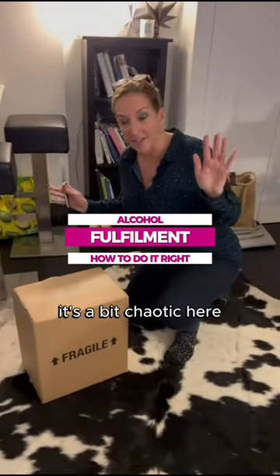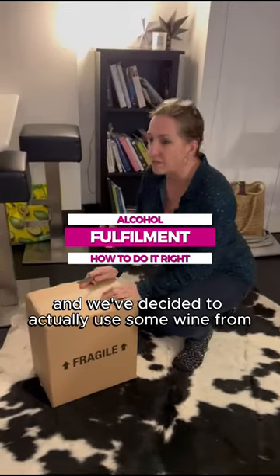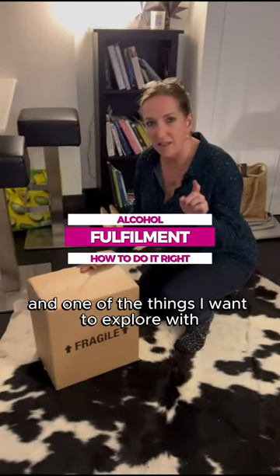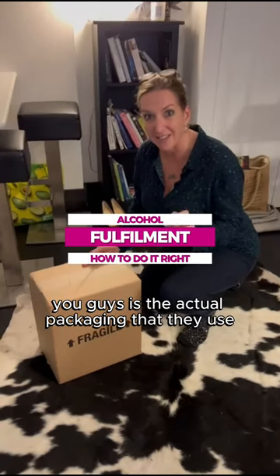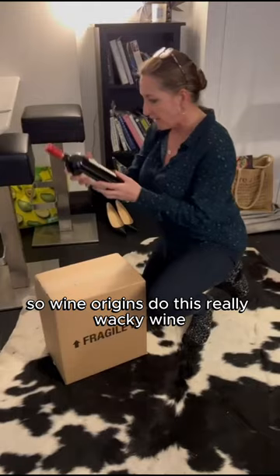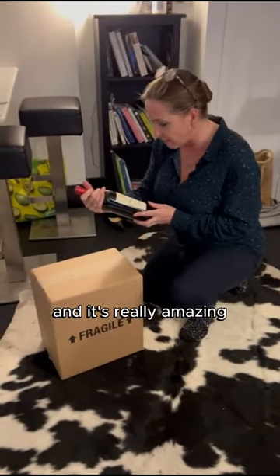Forgive me if it all looks a bit chaotic here, but this is actually Christmas in the Kate Lester household. We've decided to use some wine from our clients Wine Origins, and one of the things I wanted to explore with you guys was the actual packaging that they use. Wine Origins do all this really wacky wine from places like Armenia and Georgia and it's really amazing.